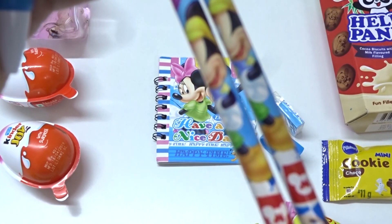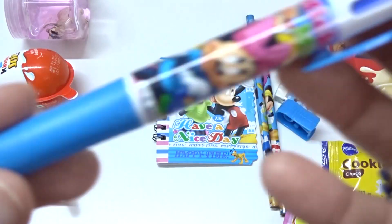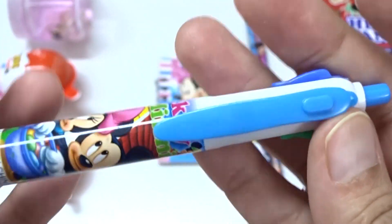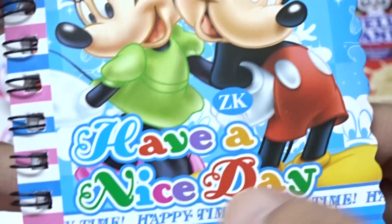Whoa! Here we have a colorful pen. Whoa! This is blue from here. This is red. Green. Blue, red, green. Whoa! And what is this? Have a nice day with Mickey and Minnie. Hey! This is a nice palette here.